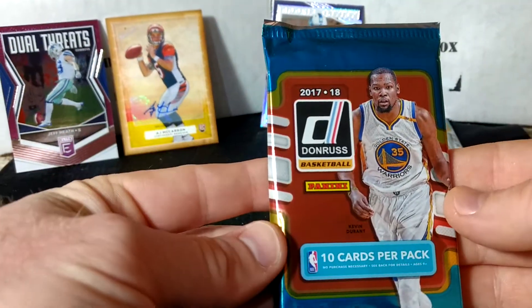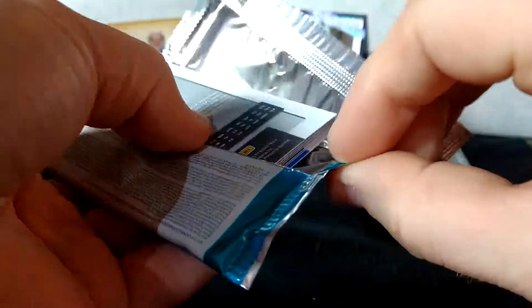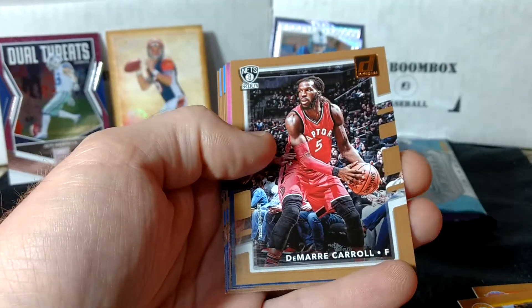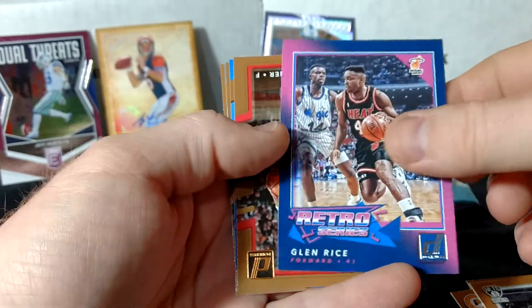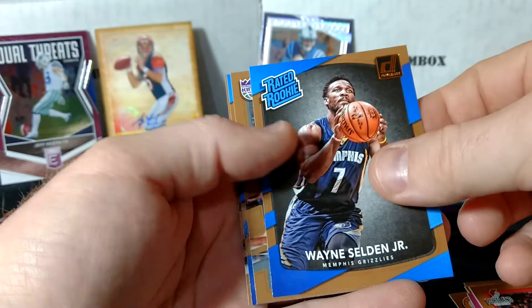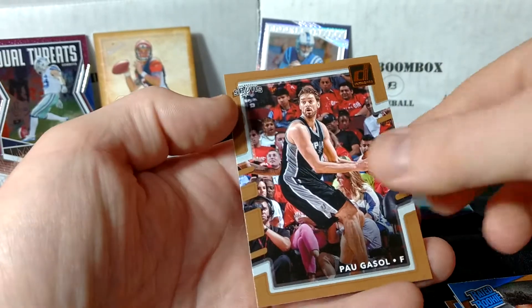Next we're going with Donruss Basketball. We've got Tobias Harris, Mark Carroll, and a retro series Glenn Rice — cool insert. Evan Turner, Selden Jr. Rated Rookie, Bjelica, Tyler Dorsey, and Gasol.